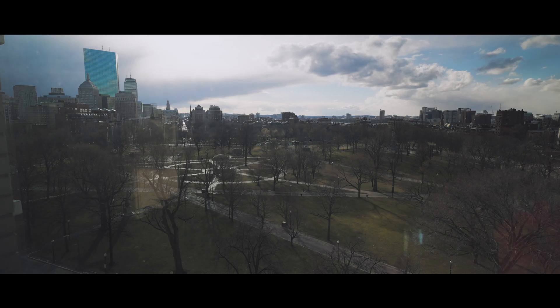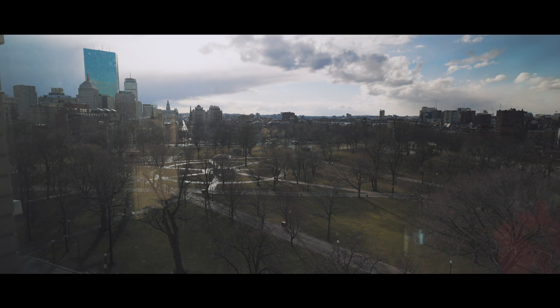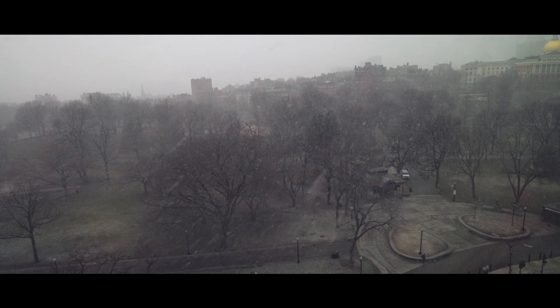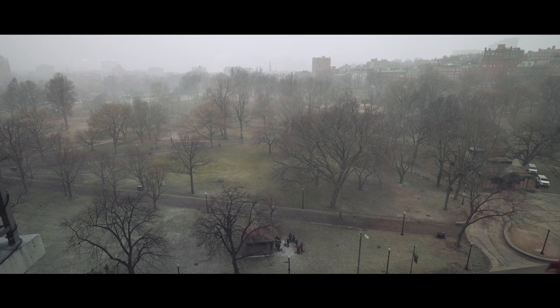Hey folks, what's going on? I was sitting here editing video and it was crazy weather in New England. We're looking out the window — literally 30 minutes ago we had snow and hail and all kinds of craziness going on out in the Boston Common, and it's just calmed down all of a sudden. So that's New England for you — this is the kind of stuff we have to deal with on a daily basis.